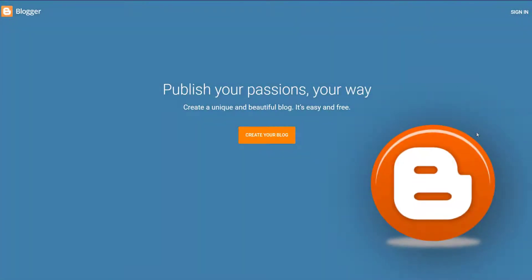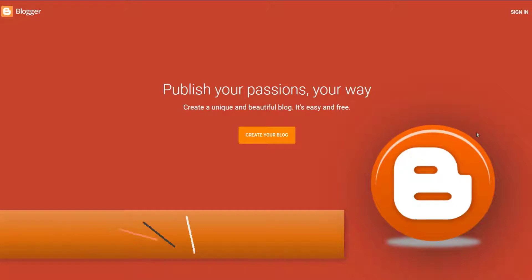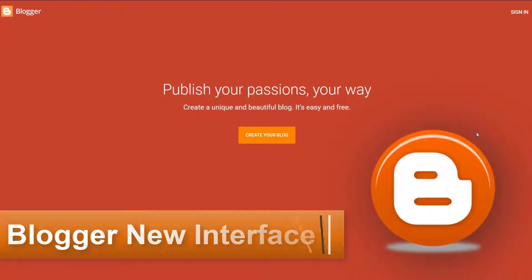Hey, this is Ezzedine here from rekkamedia.com. In today's video I will have a look at the new Blogger interface and check what's new on this UI.